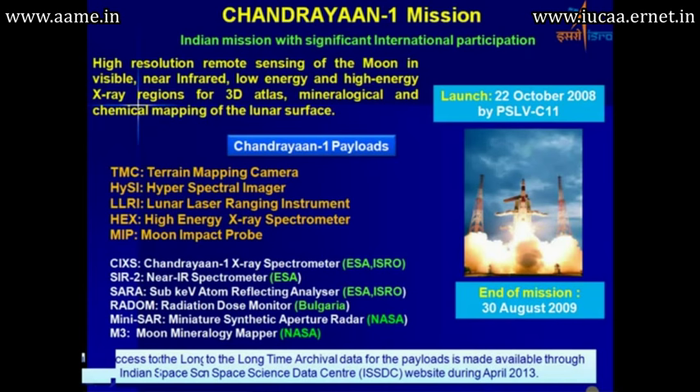The international payloads included the Chandrayaan X-ray spectrometer built jointly by ESA and ISRO, the near infrared spectrometer by ESA, the sub-keV reflecting analyzer by ESA and ISRO, the radon instrument, and the miniSAR and M3 instruments which were NASA contributions.